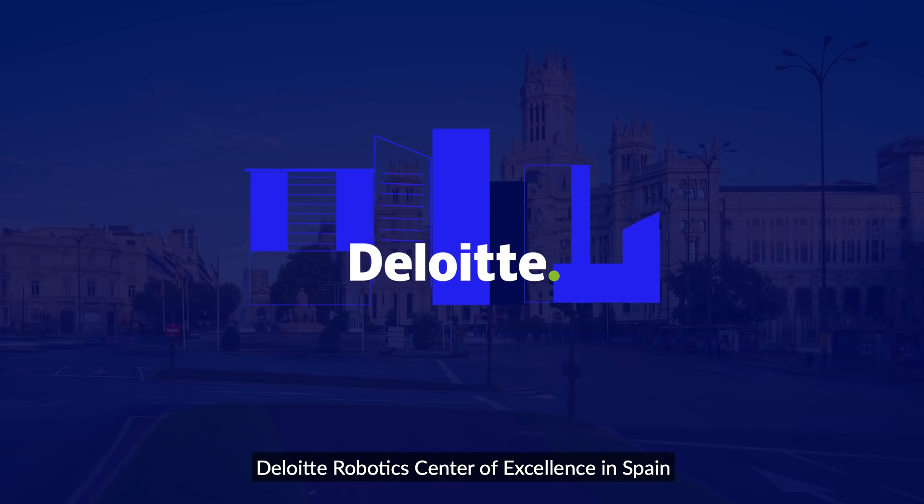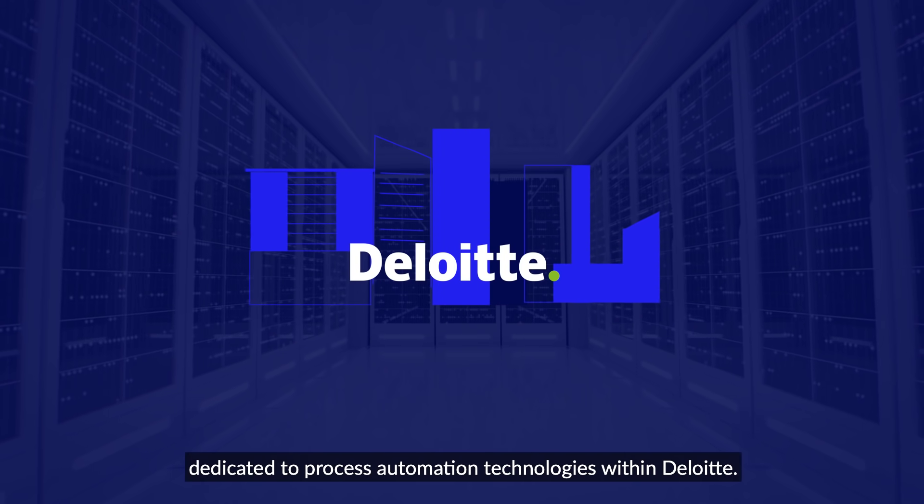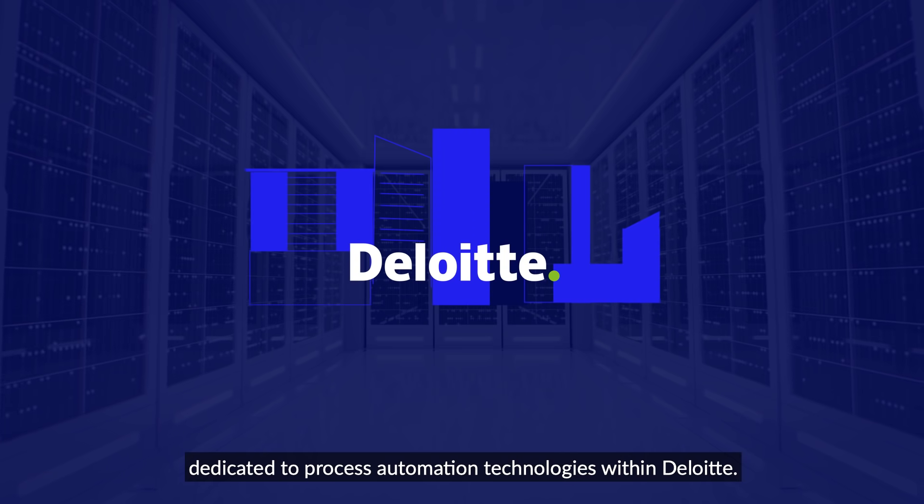Deloitte Robotics Center of Excellence in Spain is one of five specialized centers worldwide dedicated to process automation technologies within Deloitte.